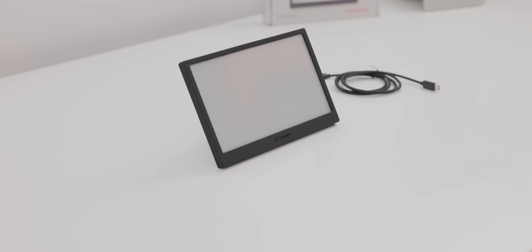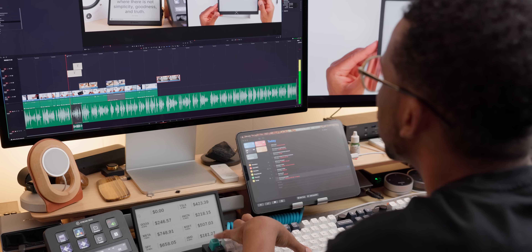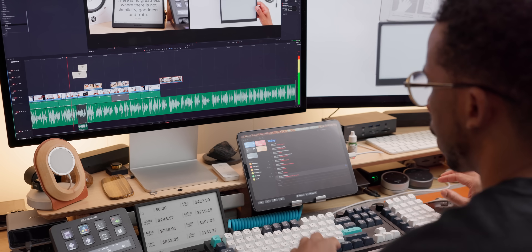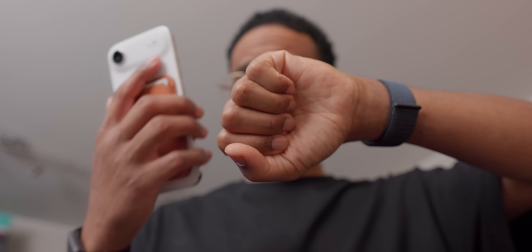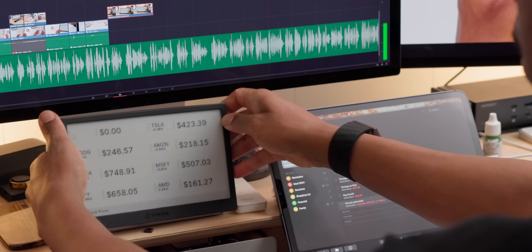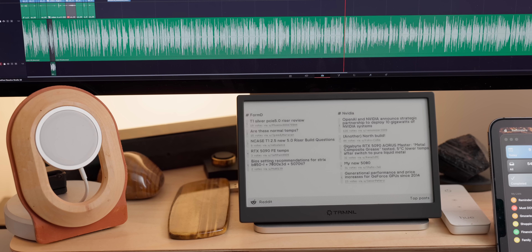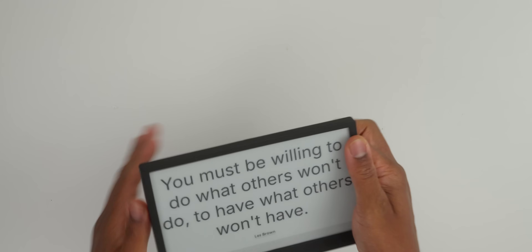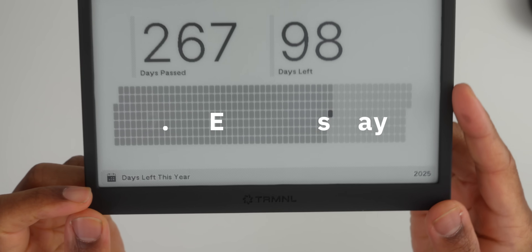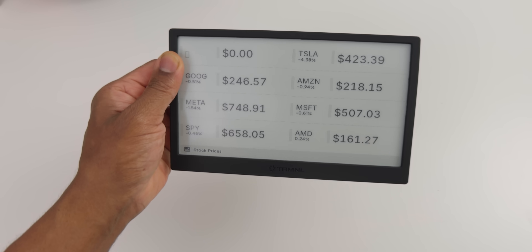The Terminal Display was born from this exact problem. The creators noticed something crucial: we all work better when we're in that magical flow state, but our current tech ecosystem is constantly yanking us out of it. So they asked a brilliant question: how can we stay informed without getting distracted? Their answer is genius in its simplicity.